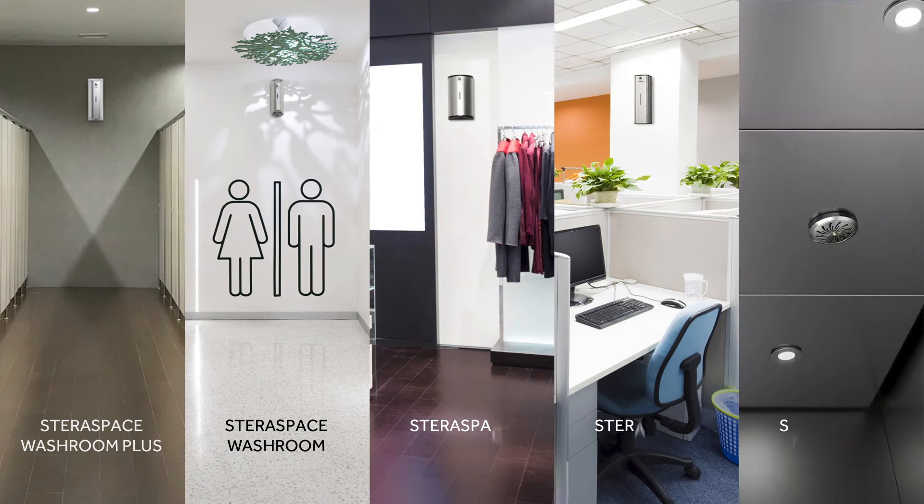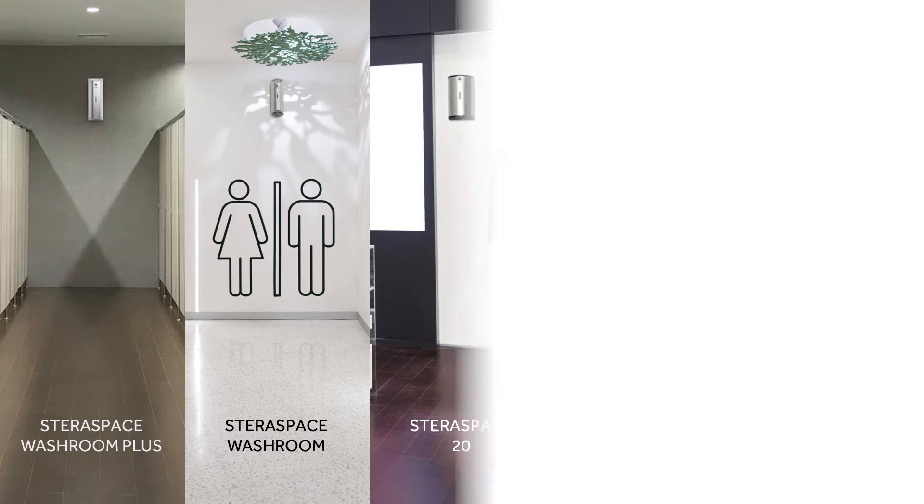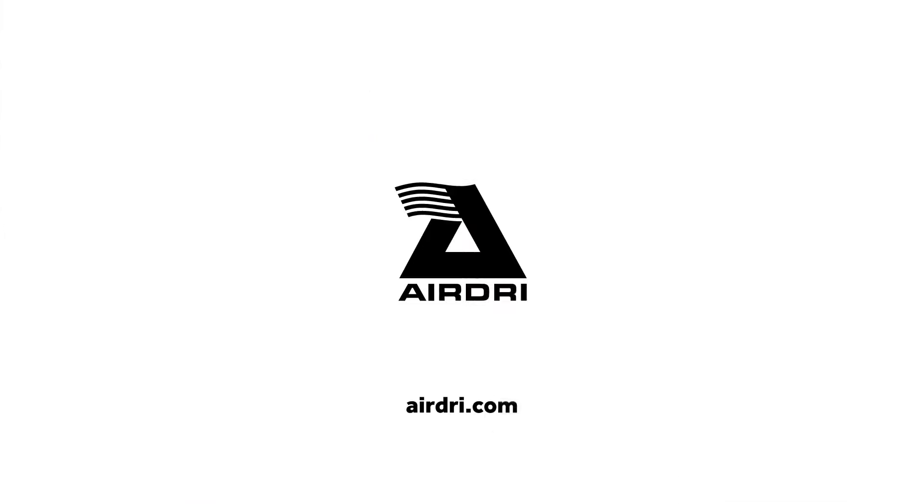Capable of servicing areas up to 80 square meters, there are five units in the SteriSpace range, each specially designed for varying environments. You can find out more about the benefits of SteriSpace and explore the full range of products at Airdry.com.